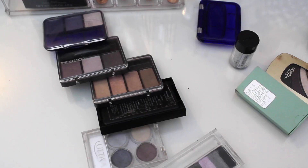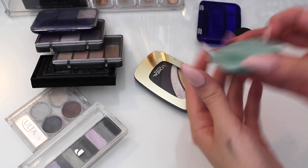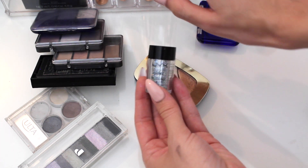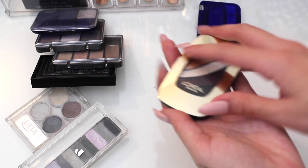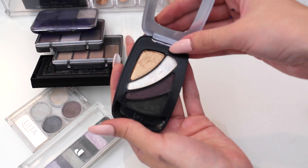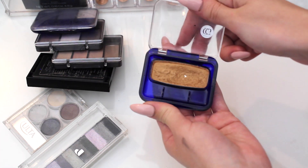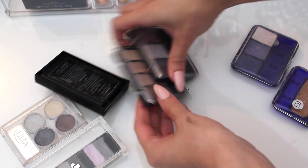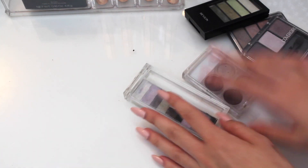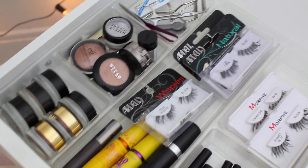Moving to the eyeshadow quads. This shadow I never use — it's going. This Clinique powder has nothing in it — got to go. I just hauled this NYX glitter recently so I'm keeping that. This L'Oreal quad I like for the gold and white shades so I'm keeping it. These ancient CoverGirl ones I picked up from my mom — getting rid of those. I haven't used any of these, so all of them are going. I seriously simplified this drawer and now have so much more empty space.